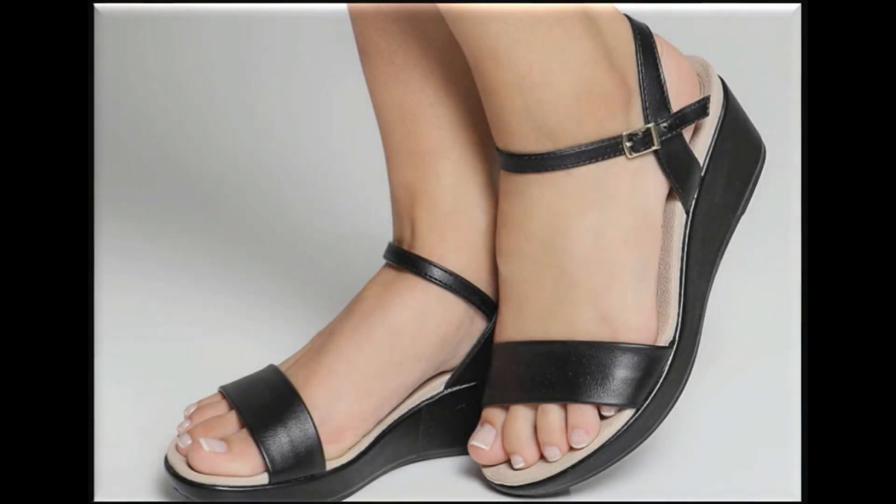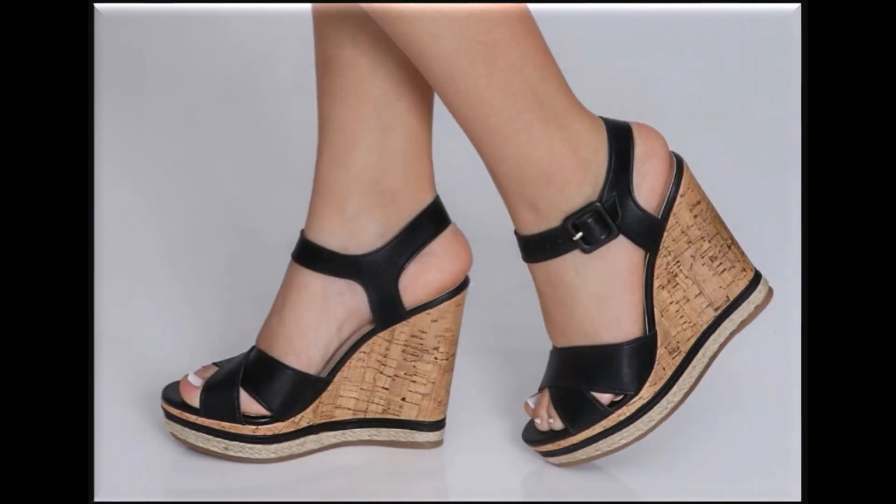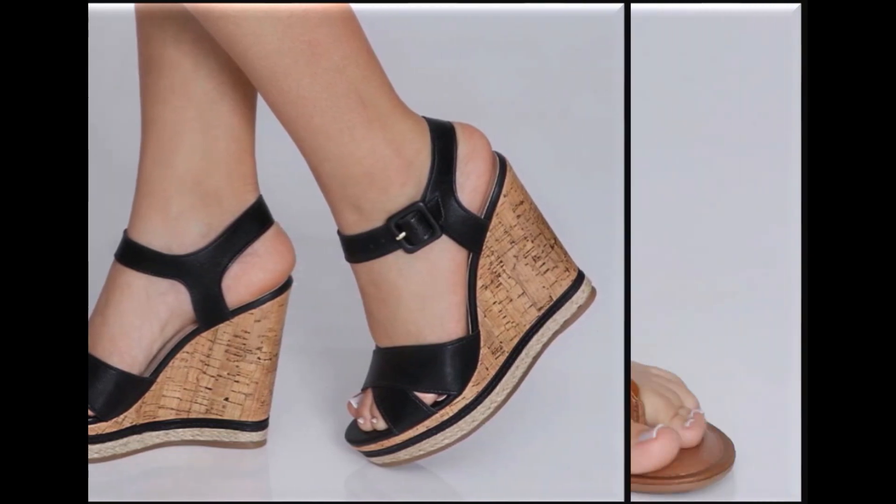Assalamu alaikum friends, welcome to my channel. I hope you are all well and doing great. In this video I am sharing very stylish, trendy, beautiful latest summer sandals — new designs and new collection. All sandals are available online also.